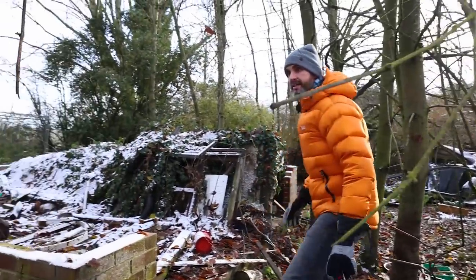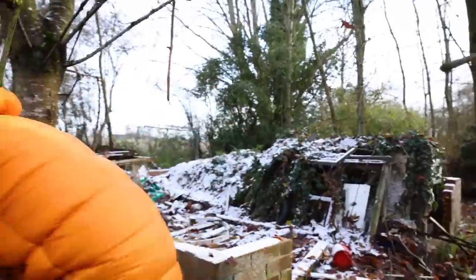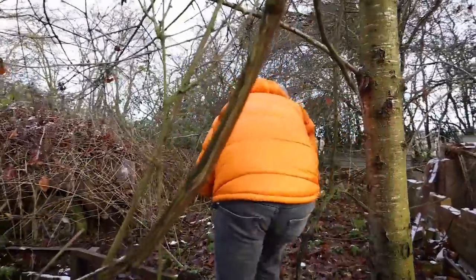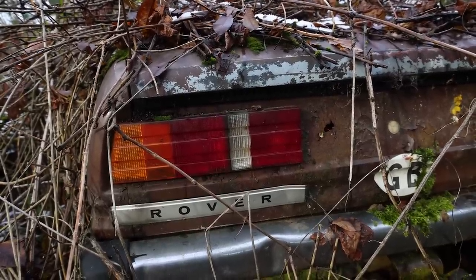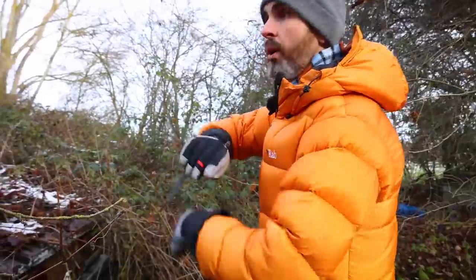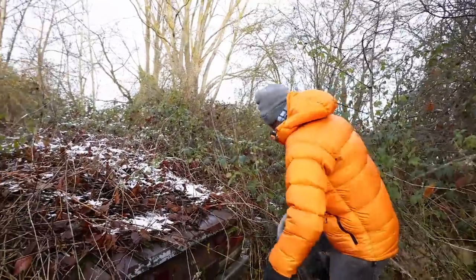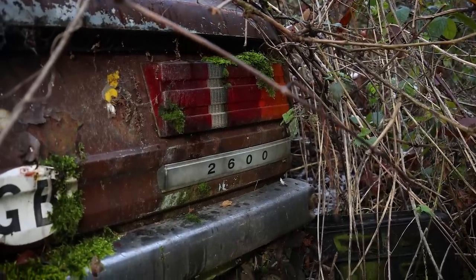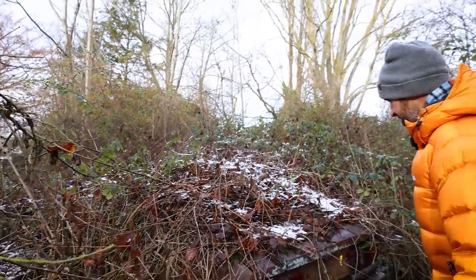I've got eyes on something in the hedge there. Is that another SD1? Yeah, that's another SD1. Almost didn't see it because of the undergrowth. It's a good thing we're doing this in winter because all of this is normally just green. But that's a 2.6 SD1. Which will be long dead because the back window has been smashed and it will have rotted to death.